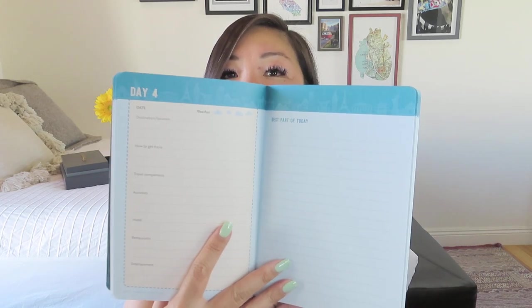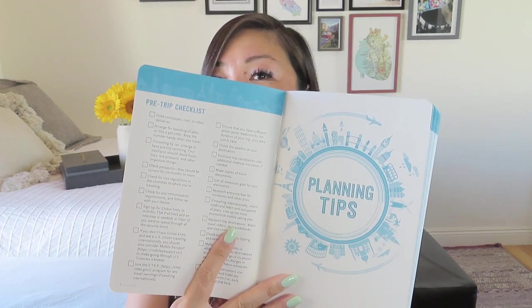Inside we have medical info, contacts, planning tips, a one-month calendar leading up to the trip, itinerary and diary, reflections, foreign phrases, and metric conversions. The pages are pale blue which is nice. For each day you can log the destination, how to get there, travel companions, activities, hotel, restaurants, entertainment, and even annotate what the weather was like. There's also a pre-trip checklist earlier in the journal — that's kind of fun.